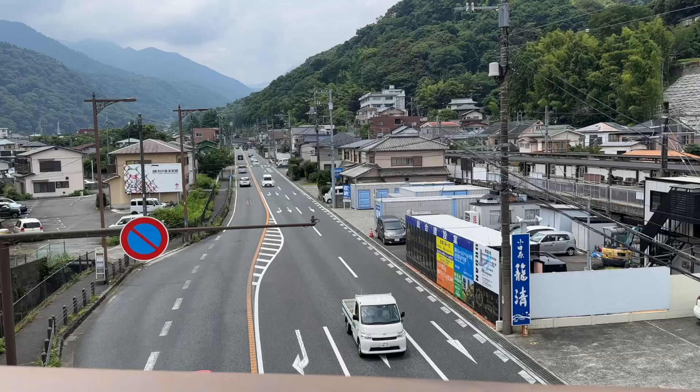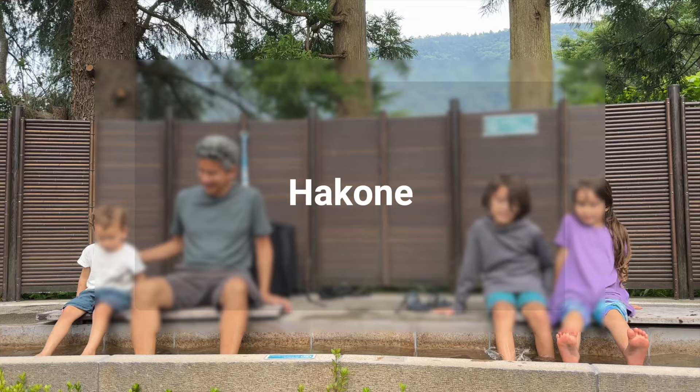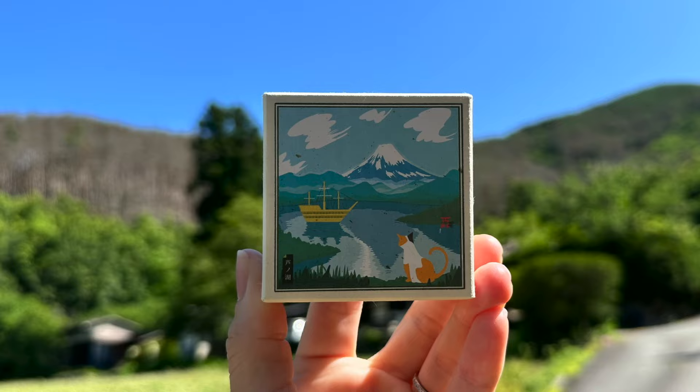Welcome to our guide to the Hakone Free Pass. This pass offers unlimited rides on transportation within the Hakone area. Hakone is located near Mount Fuji and is known for its natural beauty and onsen hot springs. It's a wonderful location to get a view of Mount Fuji on a clear day.